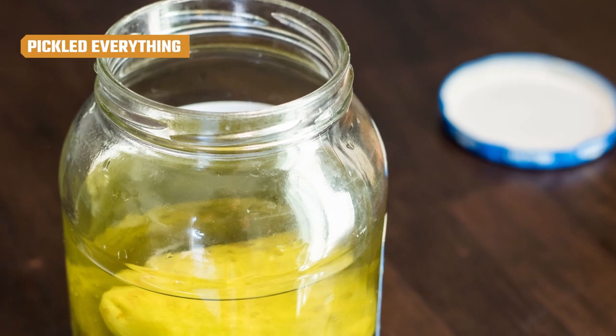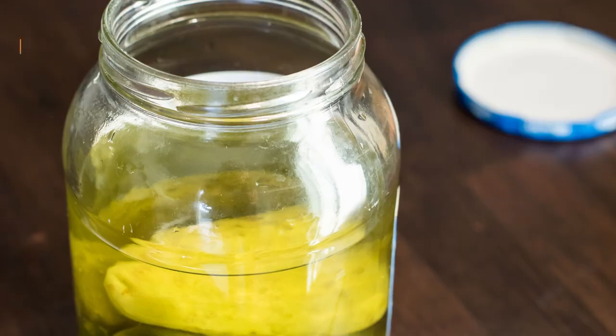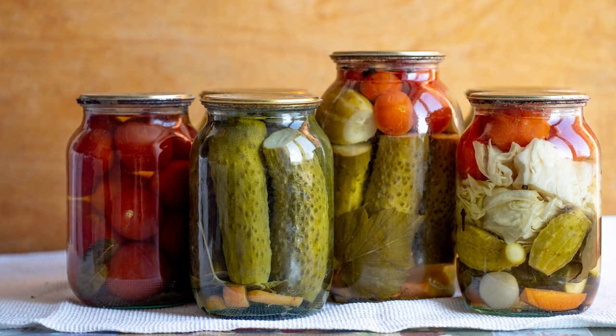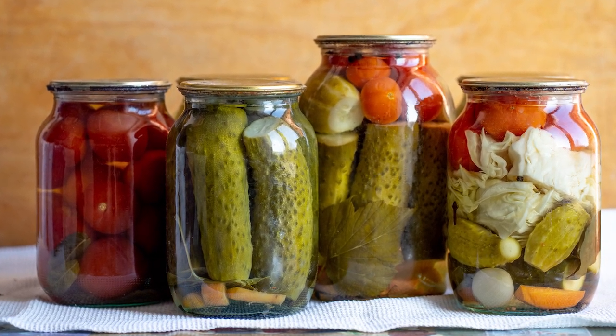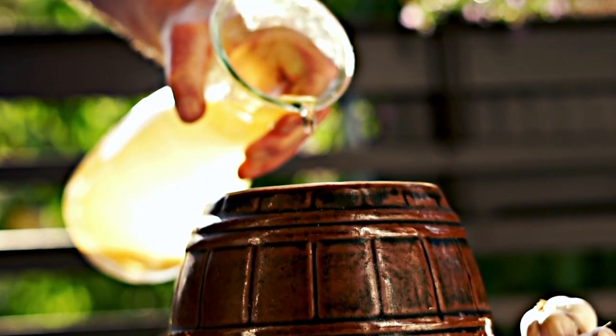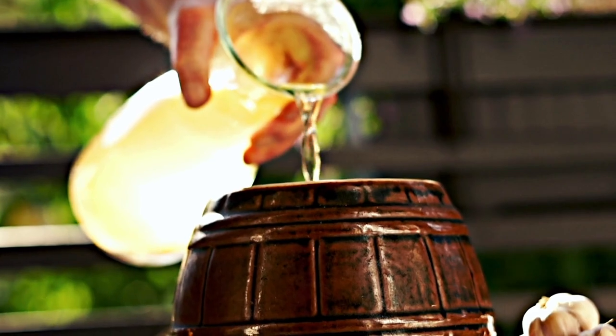Another method of preservation that influenced the dinner table was the longstanding tradition of pickling food. This involved placing either fruits, vegetables, or meat inside wooden barrels or casks that were filled with brine. Pickled foods went hand-in-hand with potted or preserved meats at the dinner table, and were often seasoned with simple spices and salt. Pickling was a process that provided comfort in times of food shortages or poor seasons — and it was also delicious.